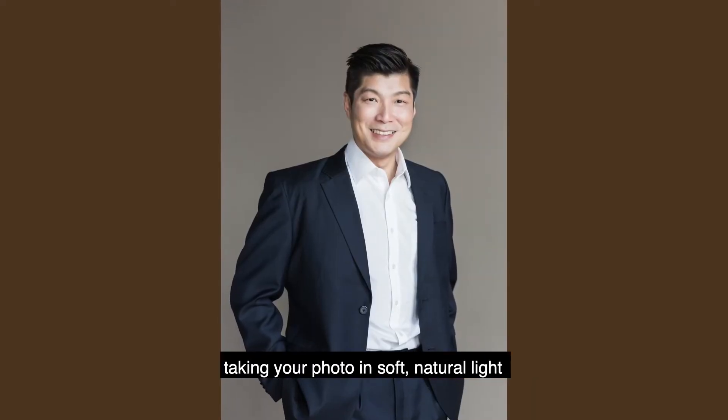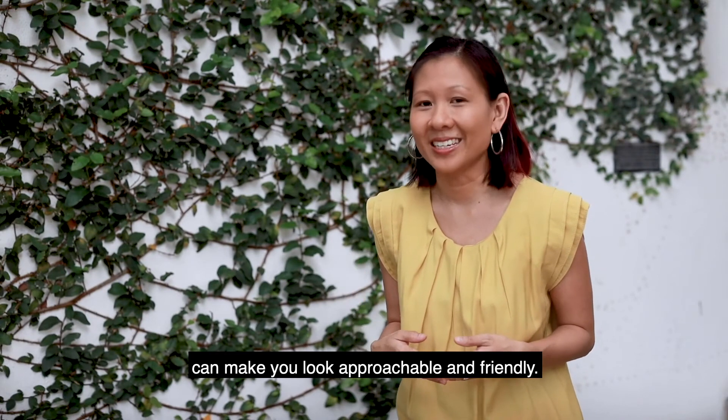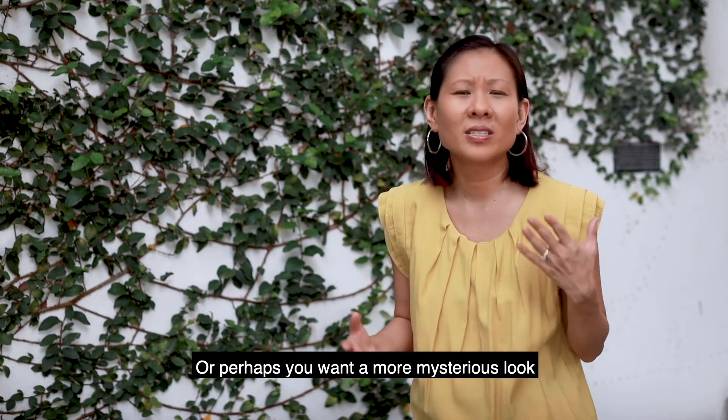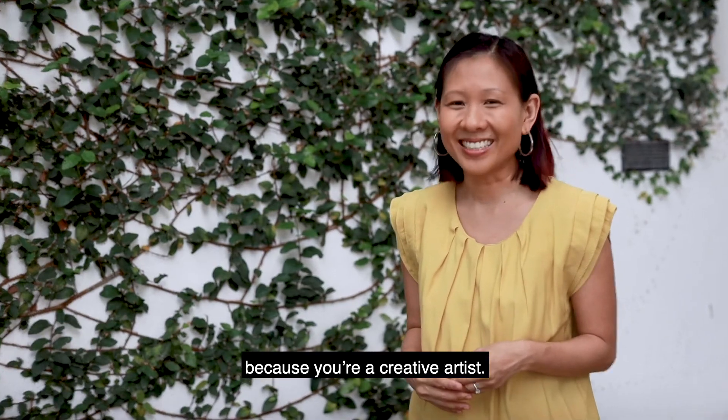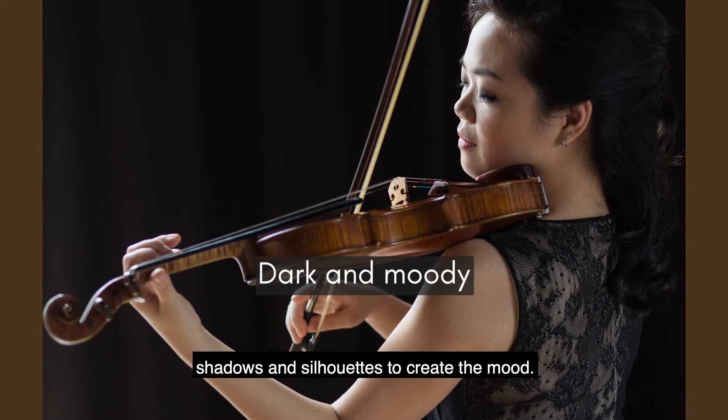Even if you're wearing a suit, taking your photos in soft, natural light can make you look approachable and friendly. Or perhaps you want a more mysterious look because you're a creative artist — we'll then utilise dark tones, shadows and silhouettes to create the mood.